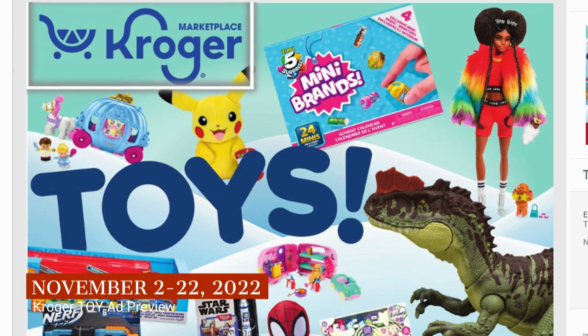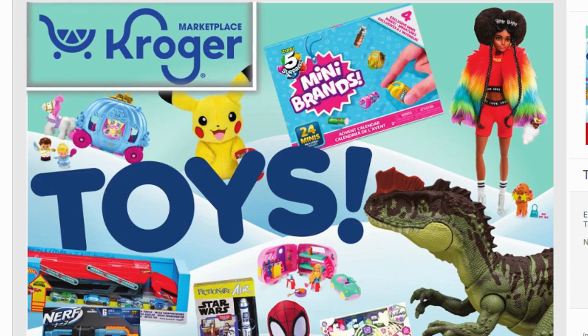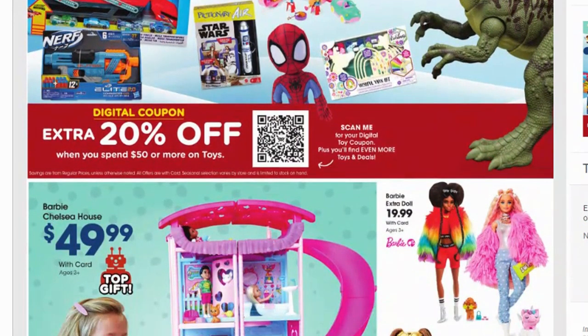Lastly, we're looking at the Toy Wish Book, currently running from November 2nd through the 22nd — all the way till the Tuesday before Thanksgiving. There is a 20% off digital coupon, so make sure you load that coupon because it gives you extra 20% off all sale prices. Just to skim this ad: the 20% off applies when you spend $50 or more on toys. So load it anyway — always load the coupon — and hopefully it comes off no problem.